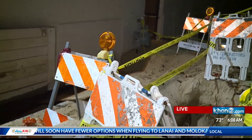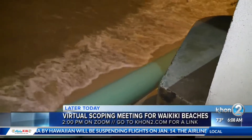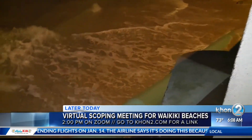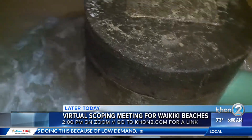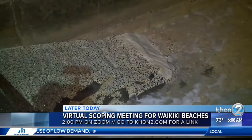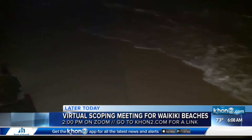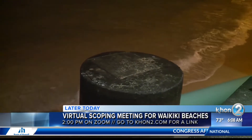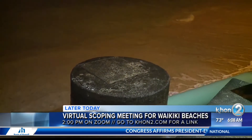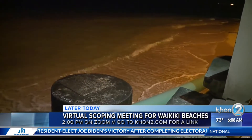The Department of Land and Natural Resources — their Office of Conservation and Coastal Lands — will be hosting a virtual scoping meeting today with the Environmental Impact Statement Preparation Notice for the Waikiki Beach Improvement and Maintenance Program. There are proposed beach improvement and maintenance projects in the Fort DeRussy, Haleakulani, Royal Hawaiian, and Kuhio Beach sectors. These projects would include new beach stabilization structures and the recovery of offshore sand and its placement on the shoreline, really meant to bring change and make things a whole lot safer for the years to come.